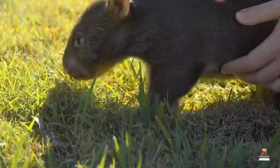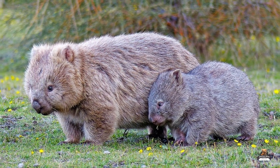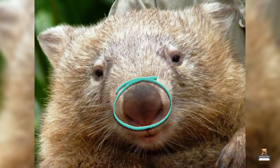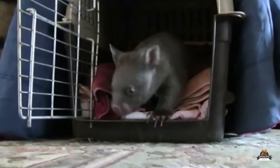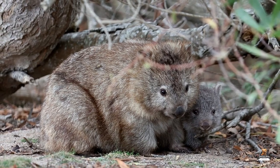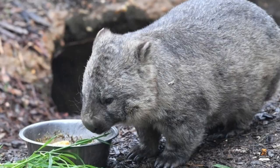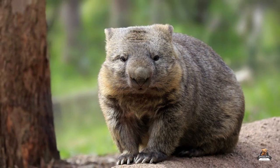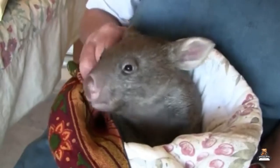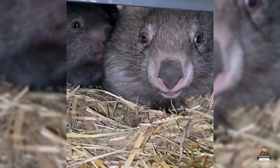Baby wombat pet care — there's a new contender vying for the title of ultimate cuteness: the baby wombat, or joey. With their oversized noses, button eyes, and soft fur, these little marsupials can melt even the stoniest of hearts. But before you envision a joey snuggled contentedly in your lap, a word of caution: these captivating creatures have very specific needs that are far from your typical house pet.